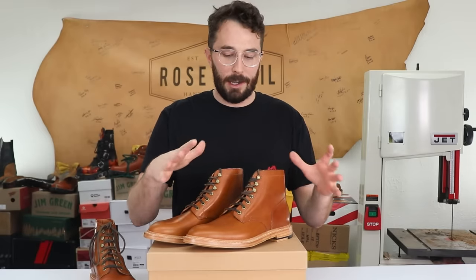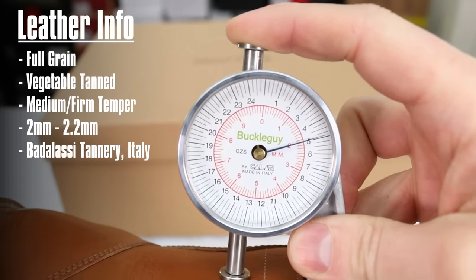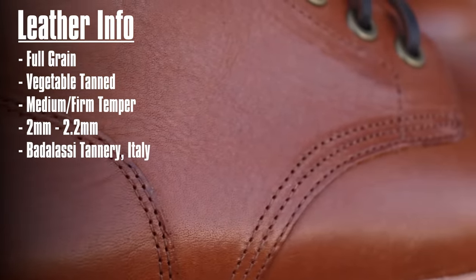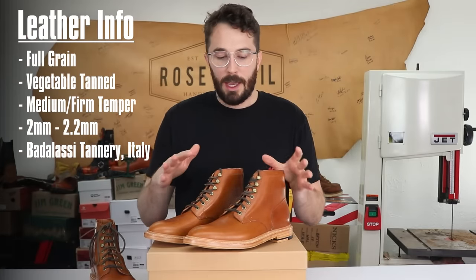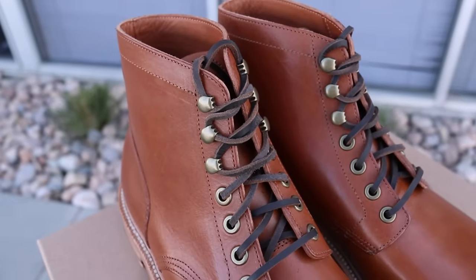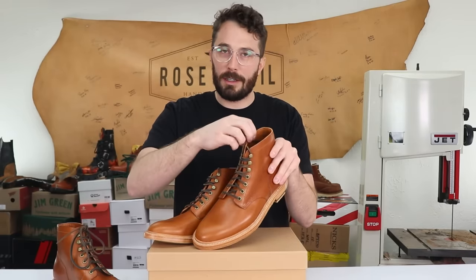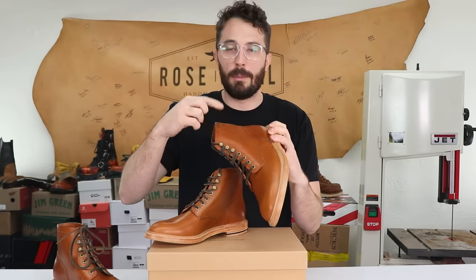Let's go over the information we can gather before cutting them in half, starting with the upper leather. This is a 2 to 2.2 millimeter thick vegetable tan leather from the Italian tannery Badalassi, which is pretty well known for high quality leathers — you'll often see them used in premium boots and shoes. Grant Stone also sources from Horween and C.S. Stead. The 2.2 millimeter thickness is really good to see because a lot of dressier lined boots really skimp on upper leather thickness.